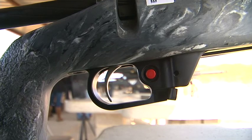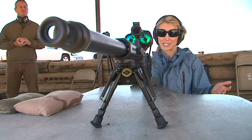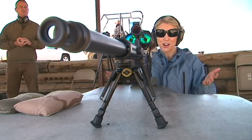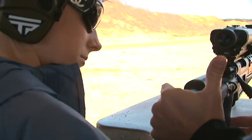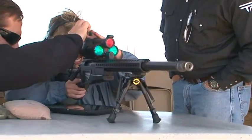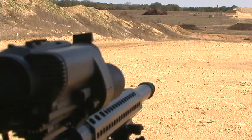But to truly demonstrate the capabilities, you need someone who has never handled a rifle. This is my first time firing a rifle, and I'm attempting a 250-yard shot. You're gonna have your shoulder — this part of your shoulder — into here. I'm just trying to find it. There we go. Good tag. Hit!